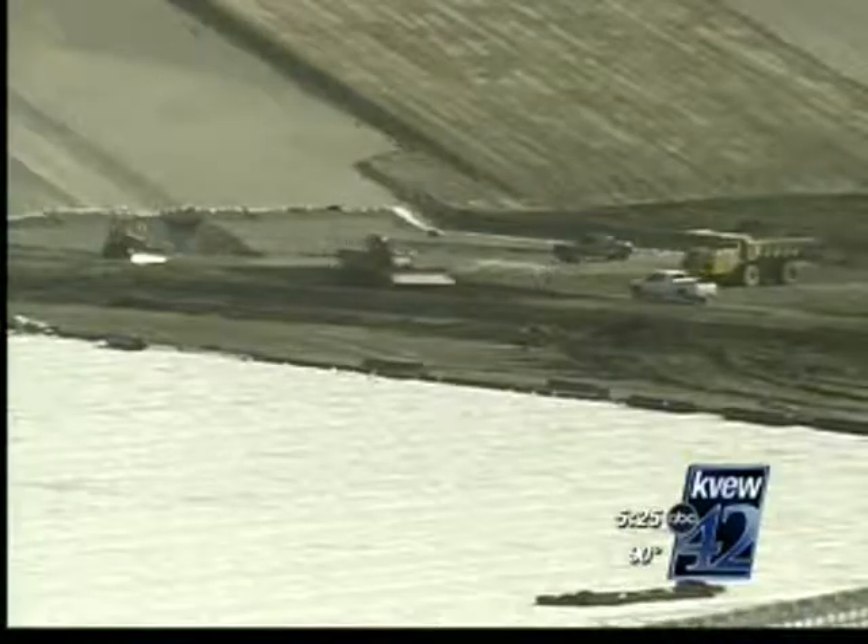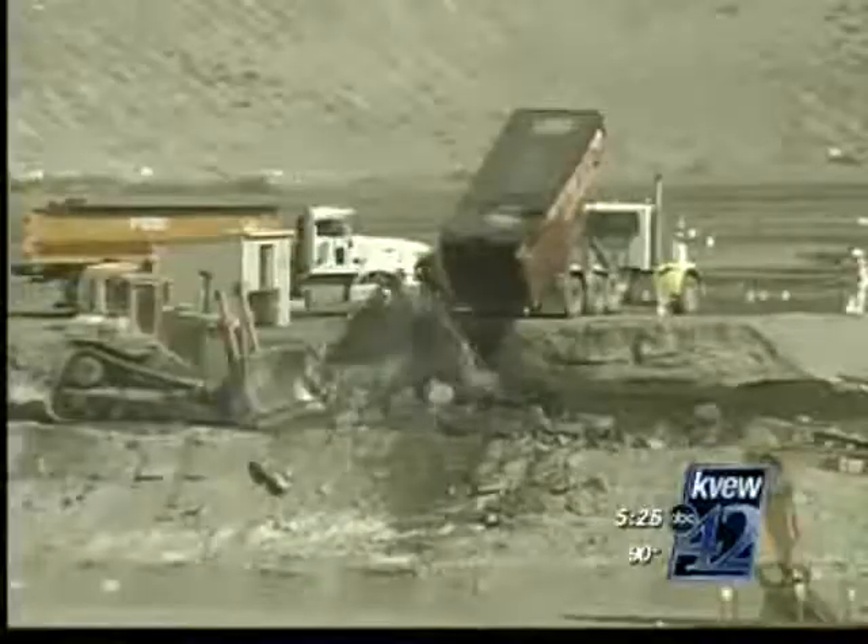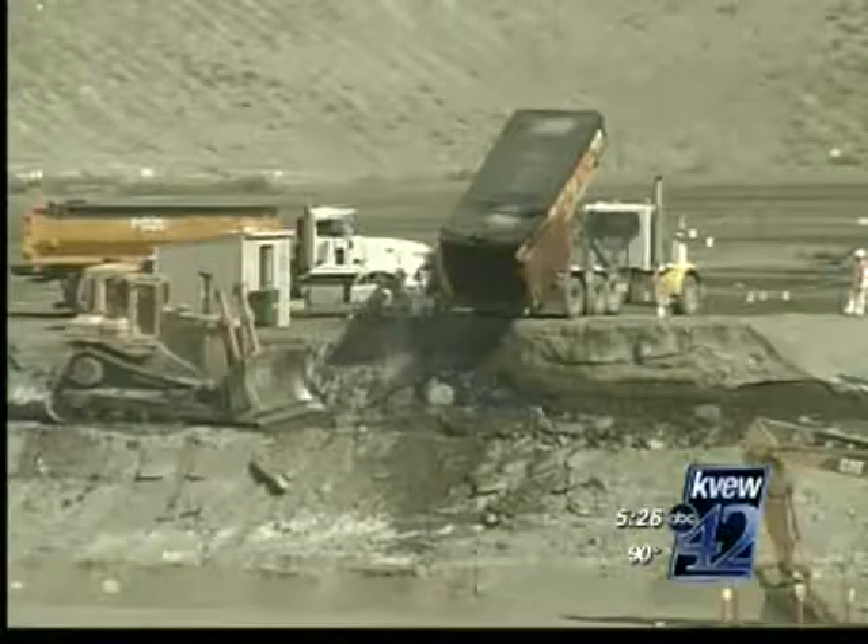More local businesses are benefiting as well. About 20 companies from the region are working on the project to make sure you stay safe from the waste. We're bringing in local companies, small businesses, working with them on how to do work at a DOE facility, and really putting a lot of people to work in the Tri-Cities.